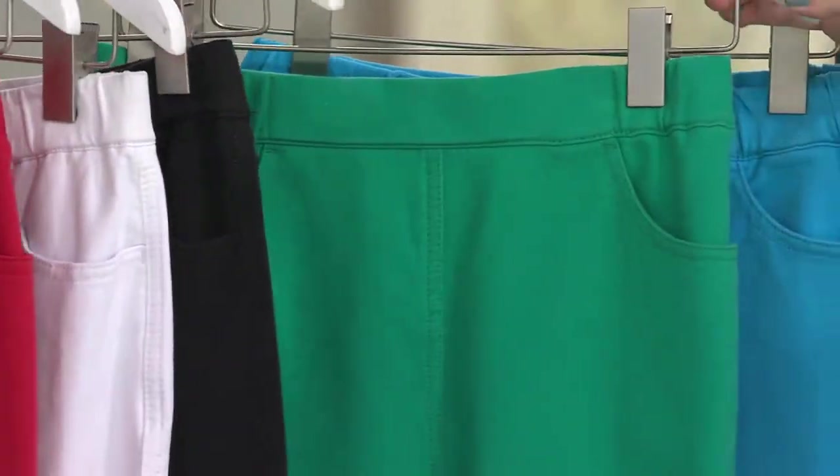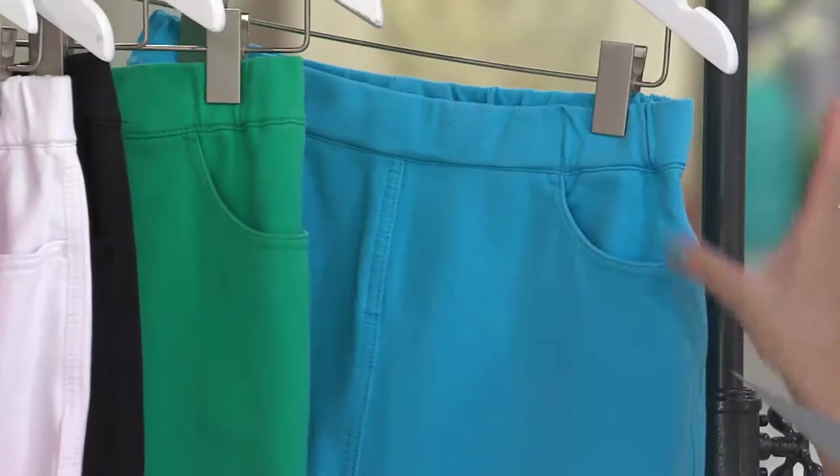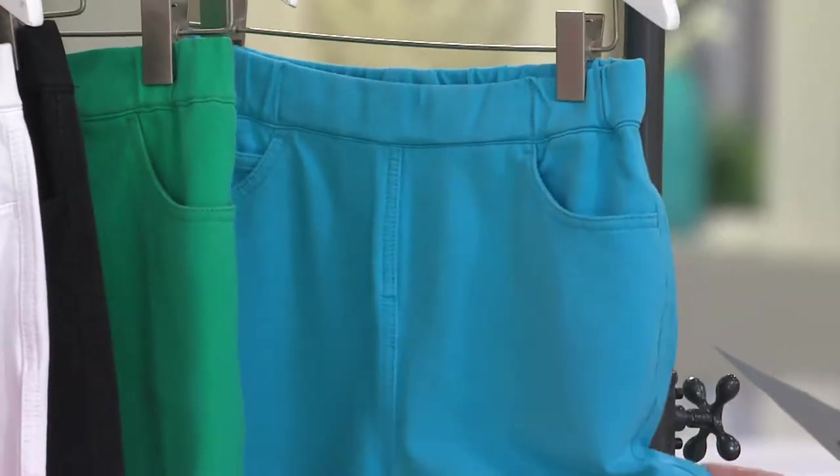Here is Emerald — so cute — double extra small, extra large through 3X. Turquoise, extra small through 3X.